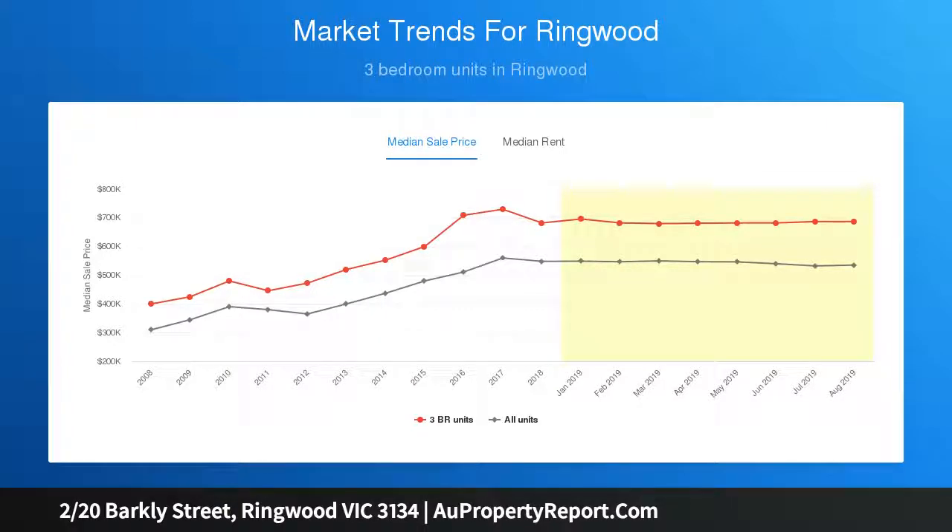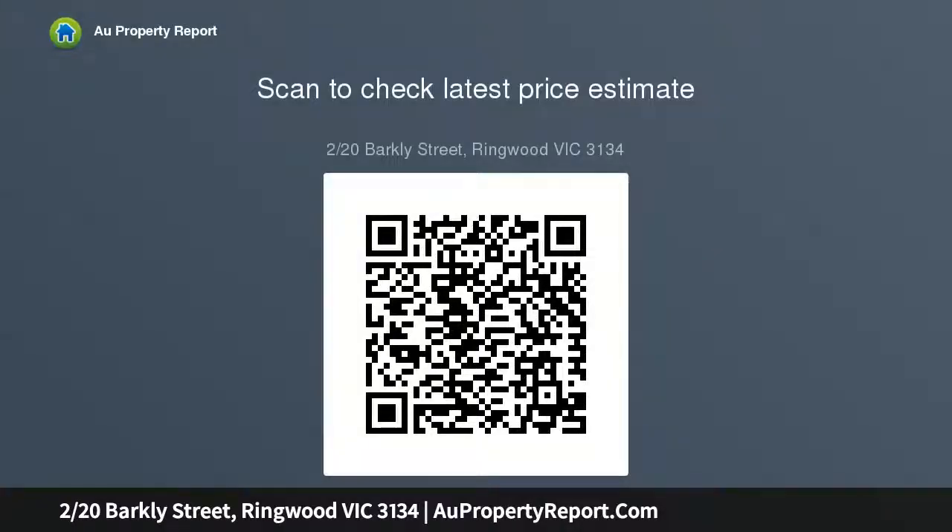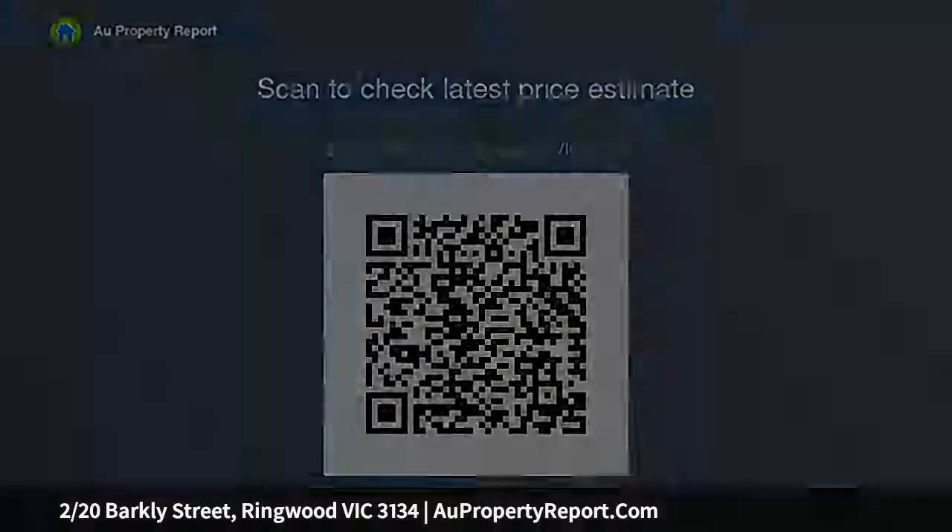Graced with glorious open floorboards and superb sun-splashed spaces, the residence invites relaxation with its splendid open plan living and dining domain extending freely through to the kitchen, where waterfall stone benches, high-end appliances, glass splashbacks, and walk-in pantries complete the space.